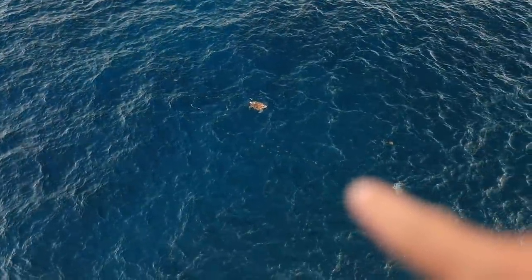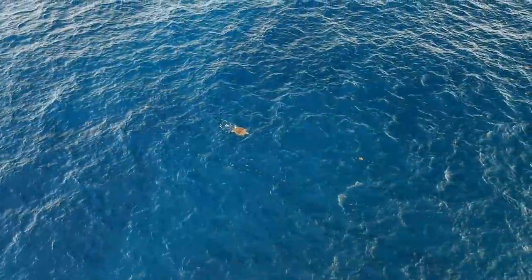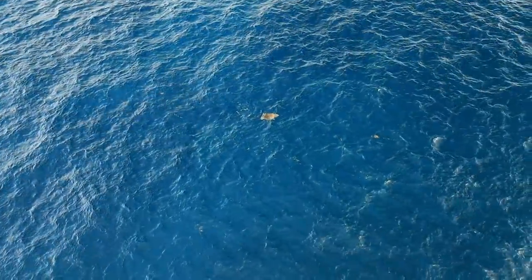We also have a big old sea turtle down there. I know it looks tiny from here, but trust me, that thing is freaking giant. Look at that — it's beautiful.